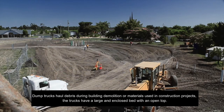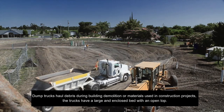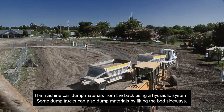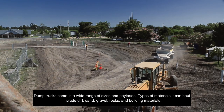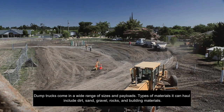Dump trucks haul debris during building demolition or materials used in construction projects. The trucks have a large enclosed bed with an open top, and can dump materials from the back using a hydraulic system. Some dump trucks can also dump materials by lifting the bed sideways. Dump trucks come in a wide range of sizes and payloads. Types of materials they can haul include dirt, sand, gravel, rocks, and building materials.